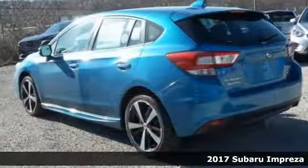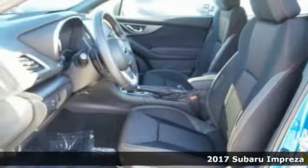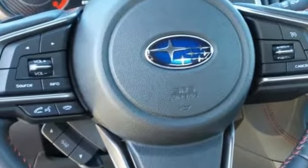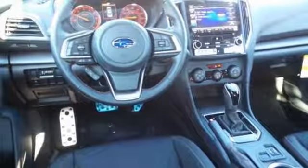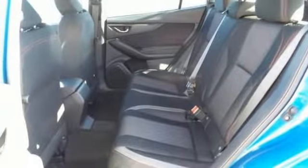Here's a nice 2017 Subaru Impreza 2.0i. This one comes with aluminum wheels and heated front seats, a multi-function steering wheel, CVT transmission, symmetrical all-wheel drive, keyless entry, backup camera, and much, much more — making for an attractive Subaru looking for a new home.